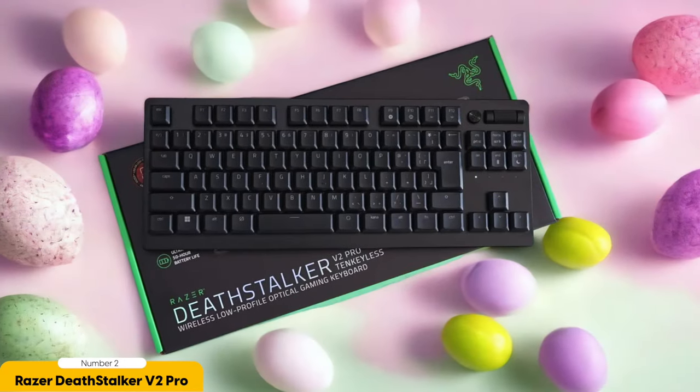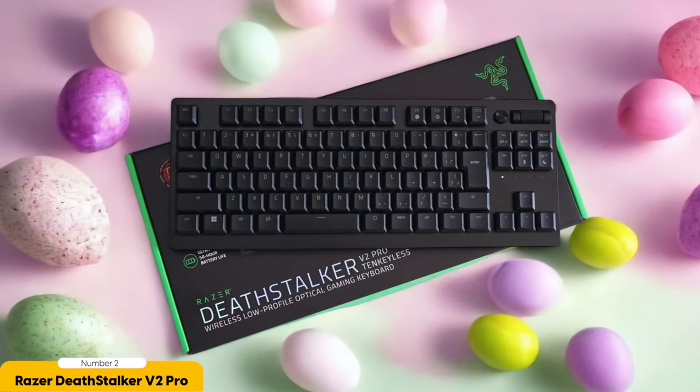Let's not forget about the customizable Chroma RGB lighting, because who doesn't love a little light show while they type? With Razer Synapse software, you can turn your keyboard into a disco party or a calming oasis of color. It's like having your very own personal light show right at your fingertips.